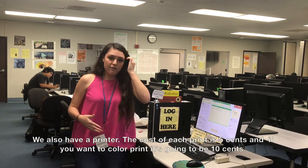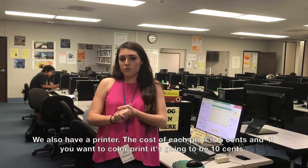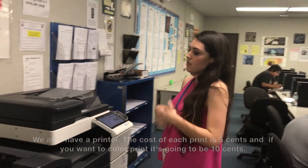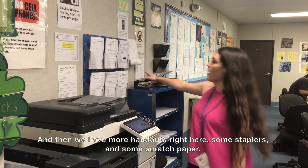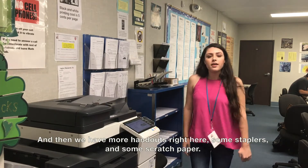We also have a printer. The cost of each print is five cents, and if you want color printing it's ten cents. We have a new printer right now, and we also have more handouts right here, some staplers, and scratch paper.